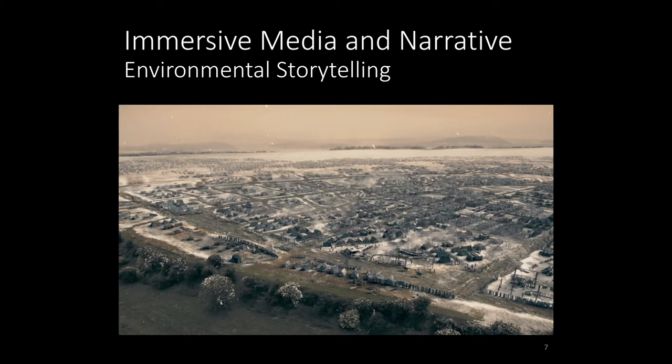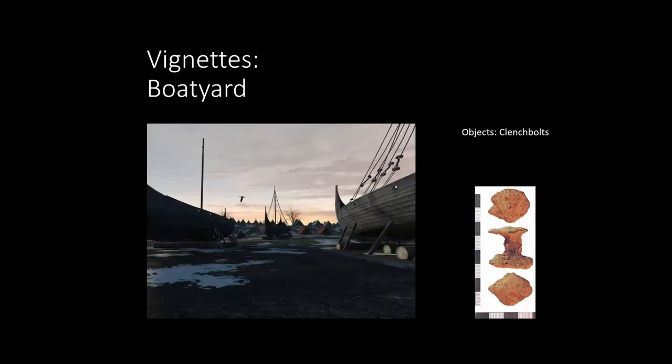We did this through a series of vignettes — micro-immersive stories — all based around a single set of objects. The first of these was the boatyard scene. We know there were several thousand people at Torksey this winter, and from that we know there were several hundred ships at least. They'd been at sea for the best part of a year, and then had chosen Torksey as a place to bring the ships because it was very well protected from storms in the North Sea.